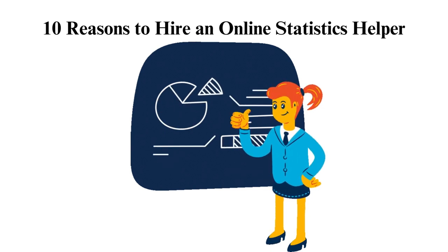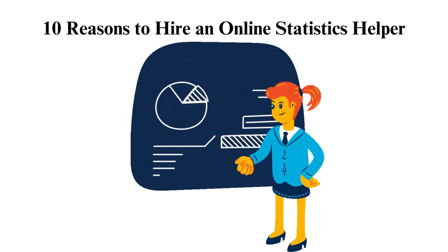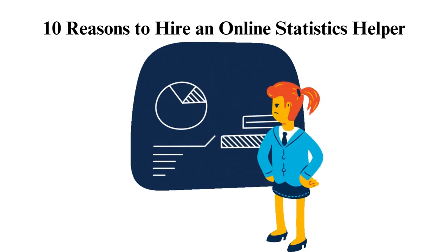10 Reasons to Hire an Online Statistics Helper. Is the statistics course causing you a headache? Then this is your day. We have tens of statistics experts on our team available at your convenience to assist you with any problem you have in the statistics coursework. Is it the analysis, calculation, or test? Just place an order with us, and we'll handle it.